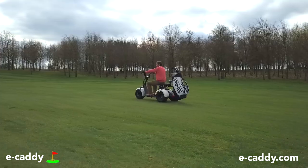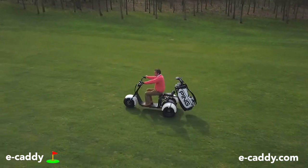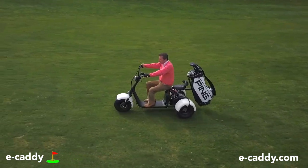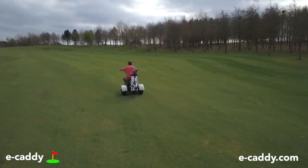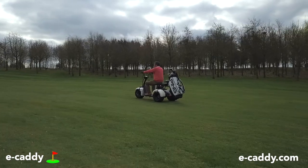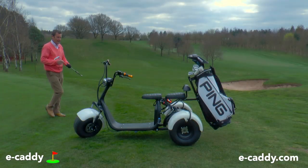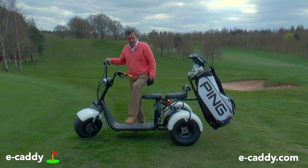It has no problem with hills either. Its powerful motor, powered by the 1500 watt lithium battery, can handle a 30 degree incline no problem. Its range between charges is an incredible 30 miles, and to recharge it only takes between four and six hours. What a fabulous piece of kit!